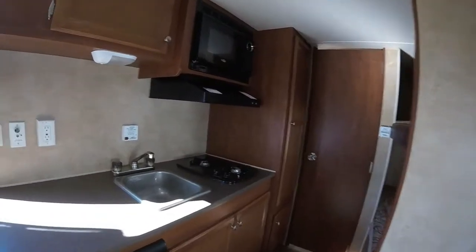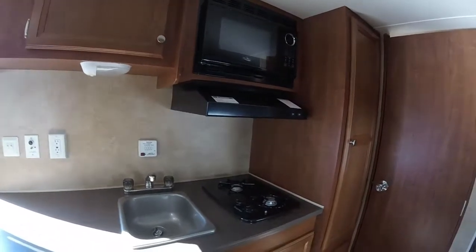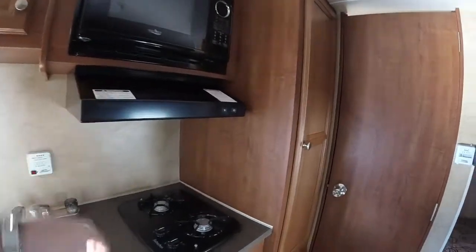Walking through, we have a really nice kitchen — again, a lot of counter space, a lot of storage above and below. That hood fan is a really nice option.